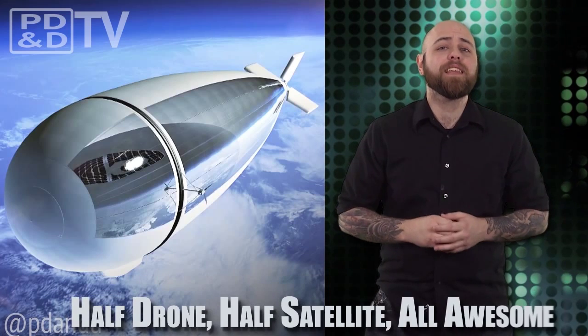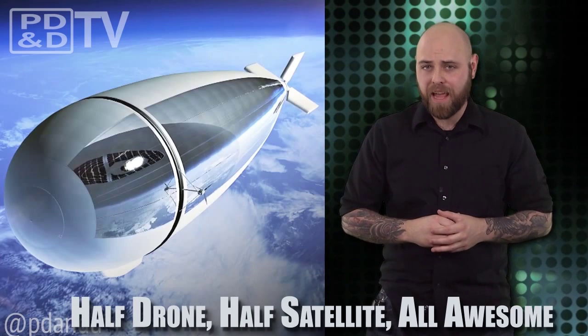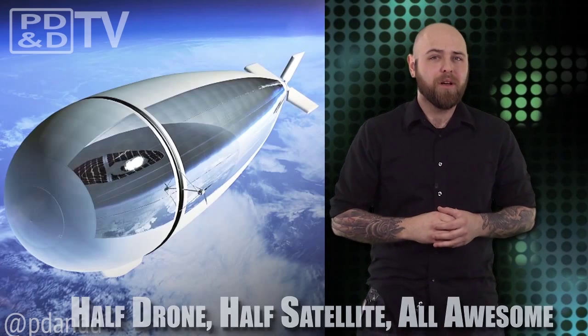A project known as Stratobus has emerged from Thales in France, and they weren't kidding when they called it a bus. The concept sets this thing at about 300 feet in length and 75 feet in diameter, plus it looks like the Hindenburg — hopefully with more success.